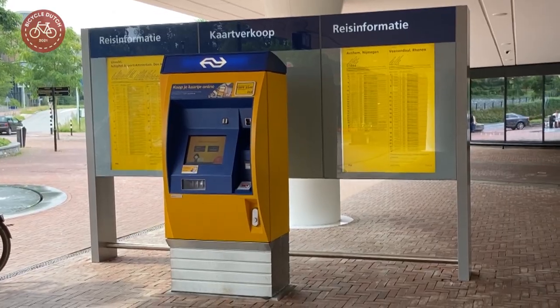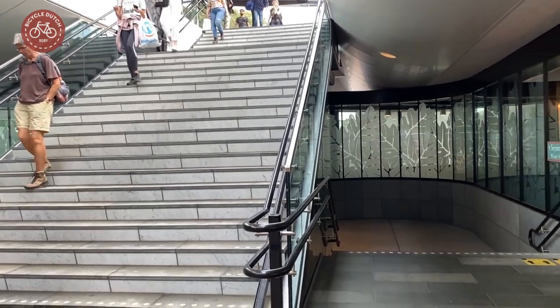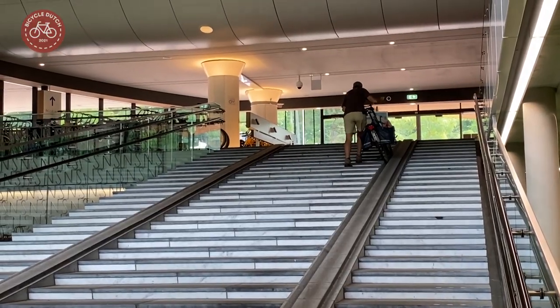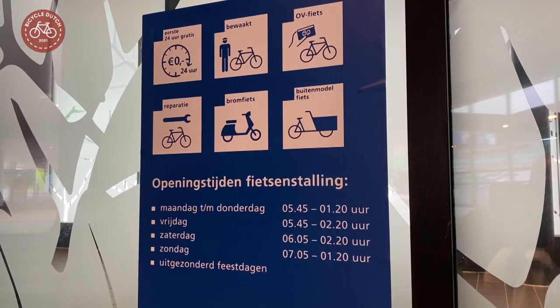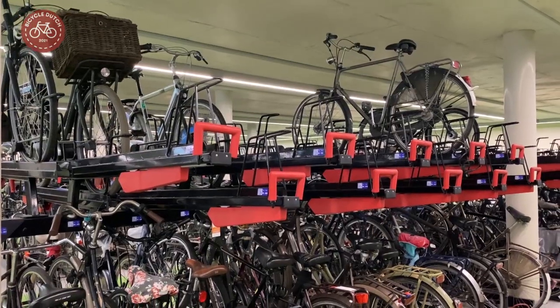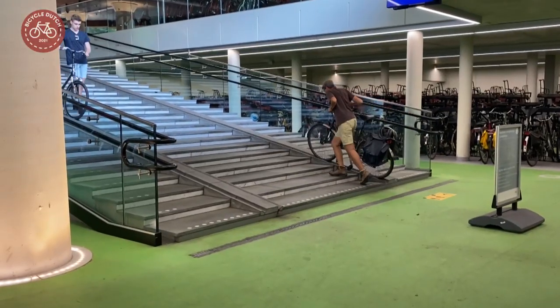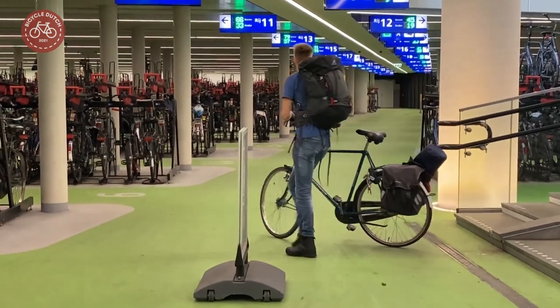The amenities you'd expect on a modern station are all available. Directly under the stairs to the platform is the entrance to the underground bicycle parking garage. Opened from the first to last train, it has room to park over 3,000 bicycles, with standard two-tier racks. The access ramp is shallow, which makes it easy to use even with heavy Dutch bicycles.